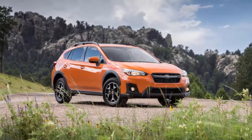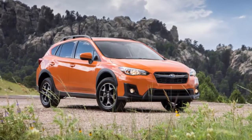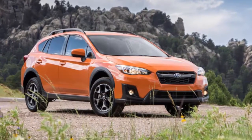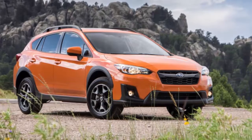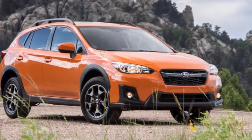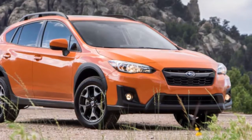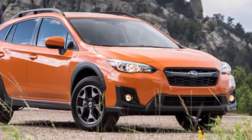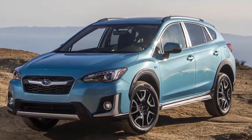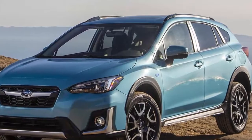New documents reveal that the upcoming 2019 Subaru Crosstrek hybrid could have a best-case scenario of 25 miles of all-electric range, unadjusted, according to numbers submitted to the California Air Resources Board. That puts it in line with other plug-in hybrid small hatchbacks and crossover vehicles. The California documents, first obtained by Autoblog, show results from the EPA's Urban Dynamometer Driving Cycle, a lab test which has been known to produce somewhat optimistic numbers. The actual EPA range rating will be subject to an adjustment factor and could be significantly lower.